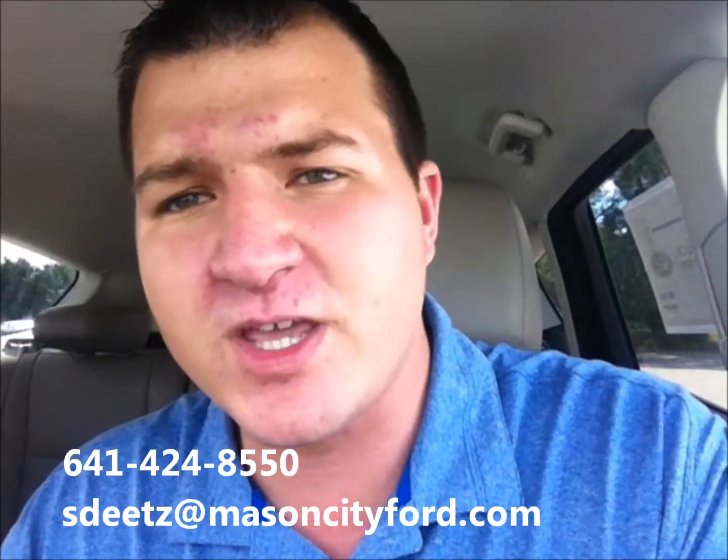641-424-8550 — whatever works best for you. Just say, hey, your CPO vehicle this week really caught my eye, or I've been hearing a lot about how great CPO vehicles are and I just want to contact you about it so we can sit down. I'd be happy to have you come in, take you for a test drive. These things are just awesome. I can't wait to help you pick out one that fits for you. We have a dealership that's hooked a lot of people up with certified pre-owned vehicles. The bottom line, and there's no denying it, is that a certified pre-owned vehicle is the best way to buy a pre-owned vehicle.